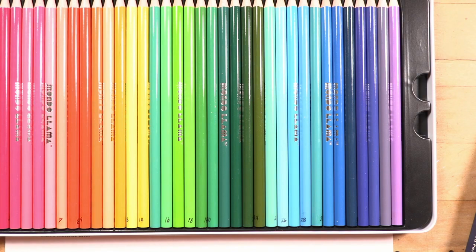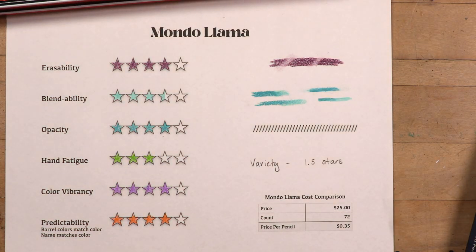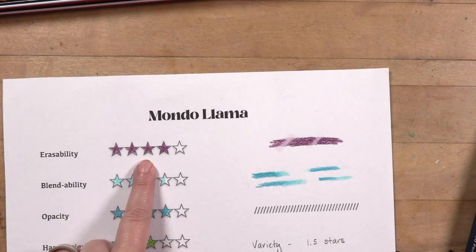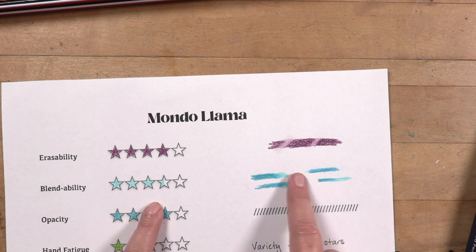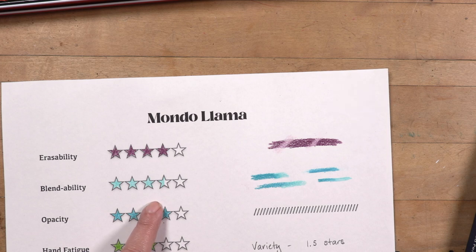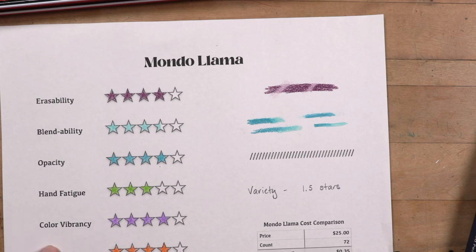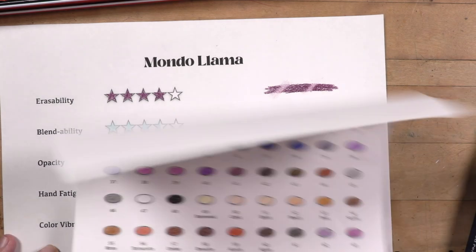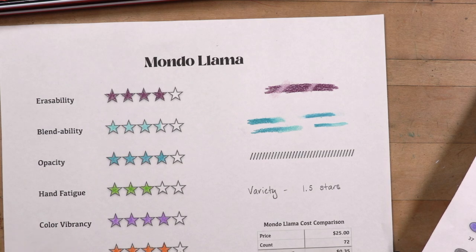You can see we've got a beautiful bright vivid set — great for kids. Not a lot of pastels for blending, so you won't get a light blue that's great for blending, but erasability: this one erased the best out of all of them, four stars. Blendability: blended great, actually had a little white blending where it was able to white blend, scoring the highest on that at three and a half stars. Opacity: covered a little bit better than Crayola. Hand fatigue was average, three stars. Color vibrancy: these are so vibrant — four stars.